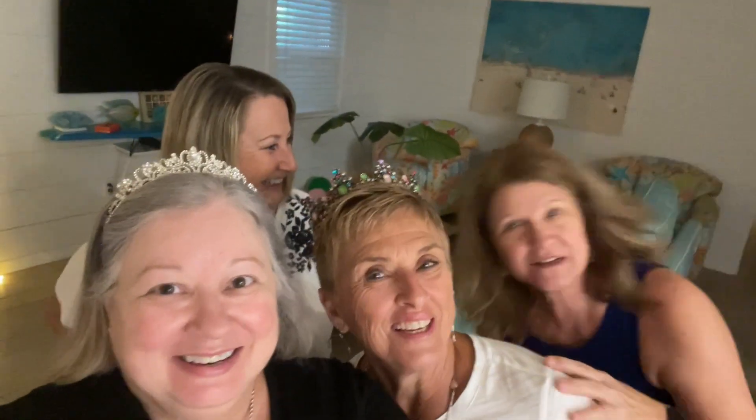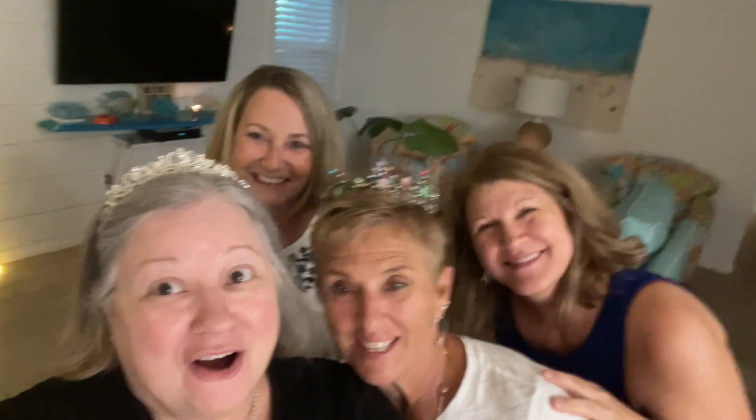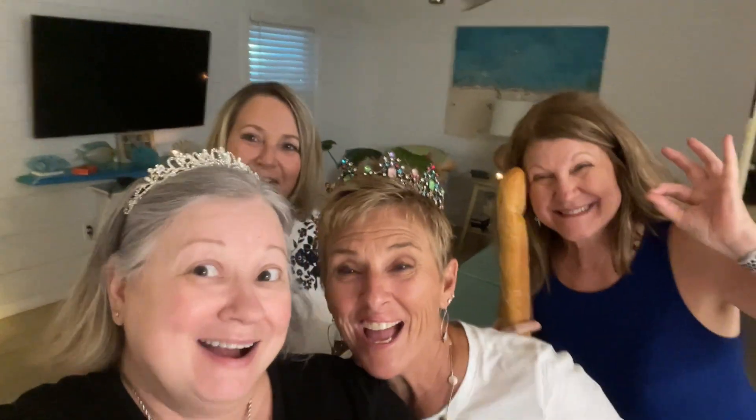This is a talkie — it's not a silent movie! So it's Teresa's 60th birthday and she has bread. Teresa's 60th, there's Jill and there's Lisa. Thanks guys!